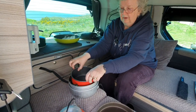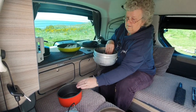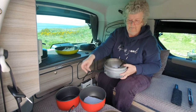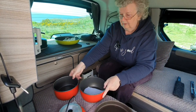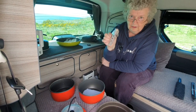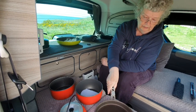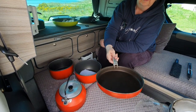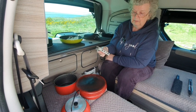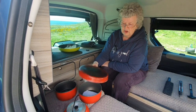Then you have two pans that stack inside each other — a slightly smaller one and then the bigger one that we tend to use the most. You're probably wondering about handles — here's the handle attachment! It clips onto any of the pans, and it can also clip onto the lid. We find this works really well — we've cooked stews, soups, rice, curries, everything just using these pans.